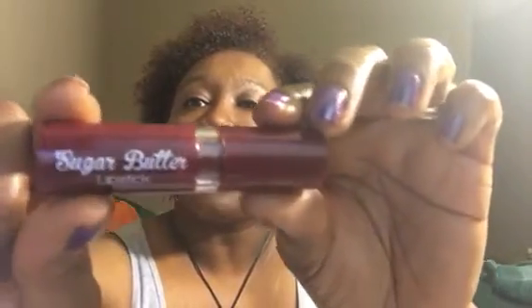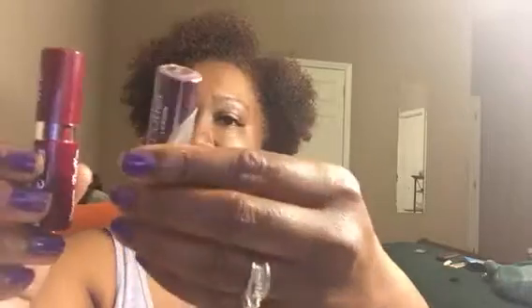It's called sugar butter lipstick, and the funniest thing is we thought it was NYX because they look so similar to each other. But it's not. This color is wine — it's the color I have on right now — and I am loving this color. It's just gorgeous.